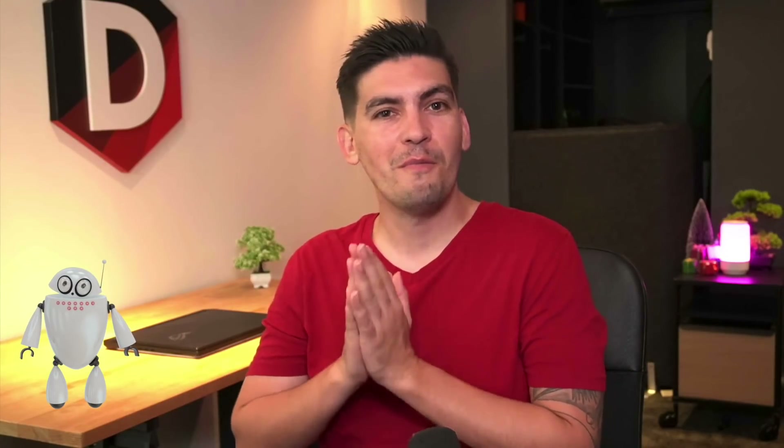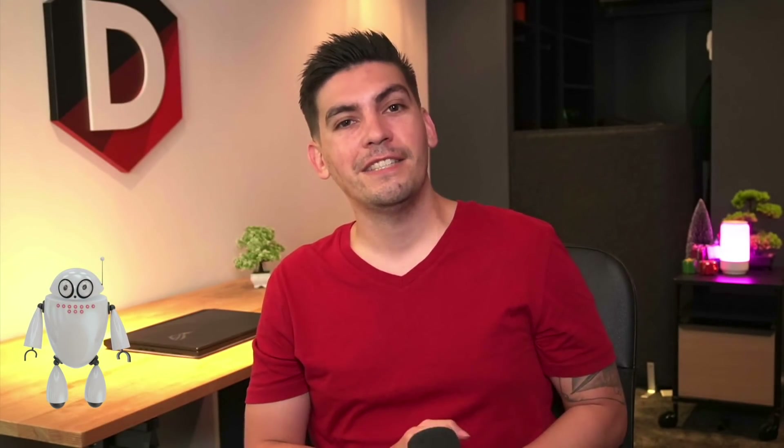I left links to all these products in the description below this video. Let me know what your experience is with these products if you guys have tried them — what do you think? My name is Darrell Wilson, this is Jeff, and I will see all of you party people in the next video. Take care!